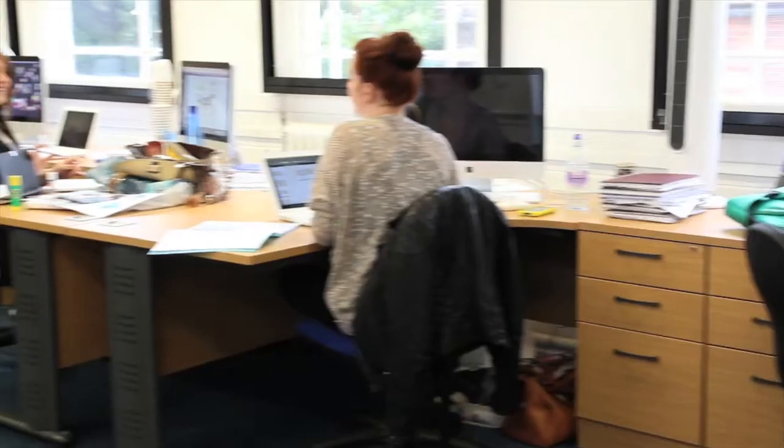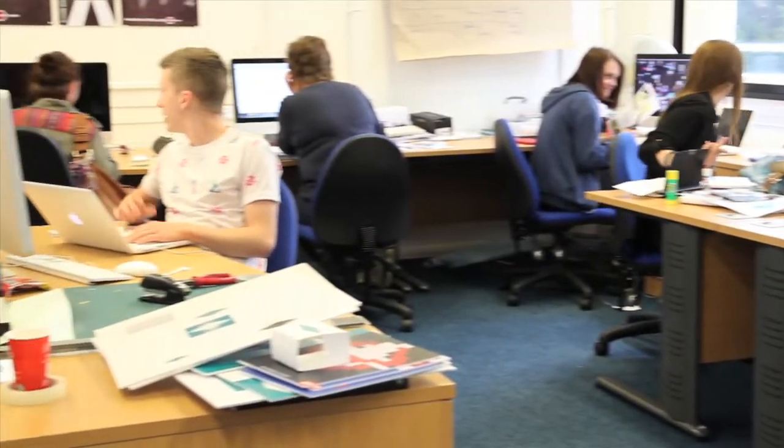Here at the School of Art and Design, we start every student off with a multidisciplinary option of a course, broken down into a semester one and a semester two. In semester one, students are able to try out lots of different things.